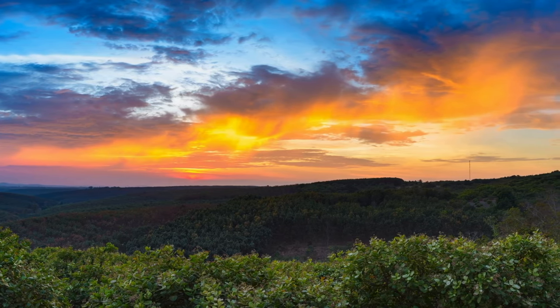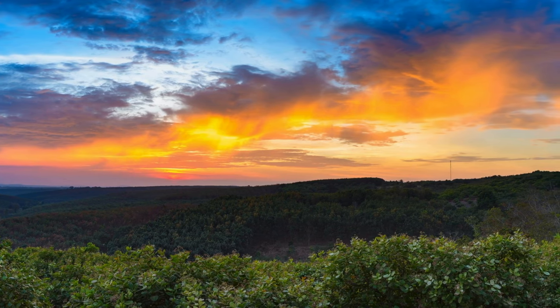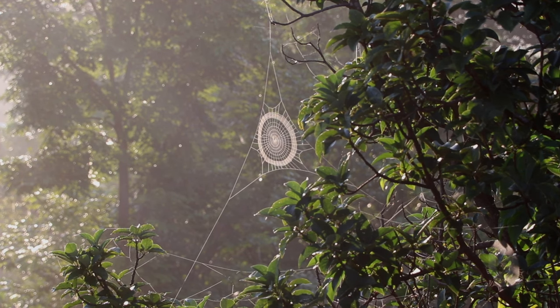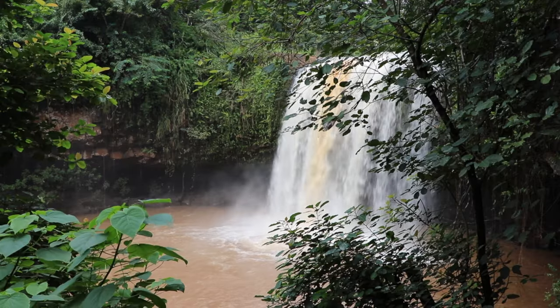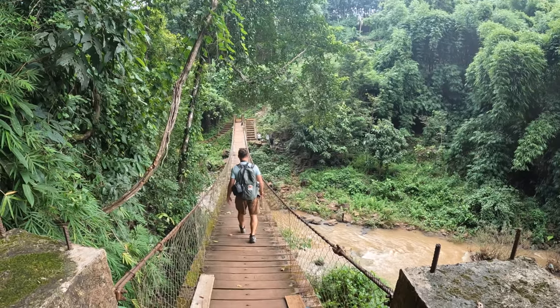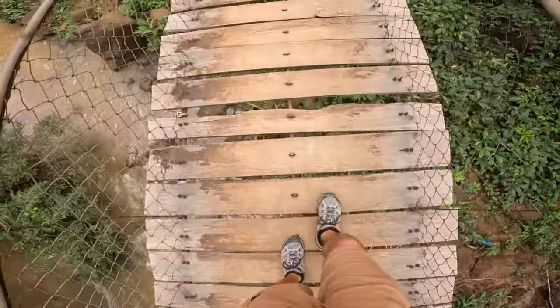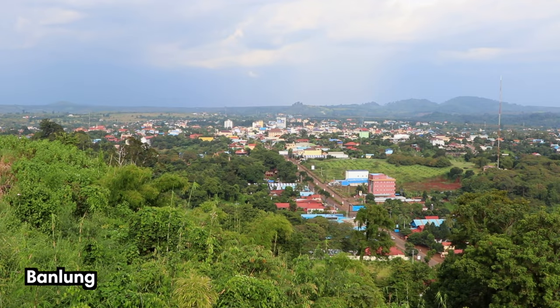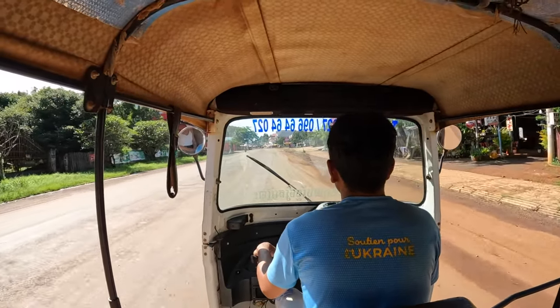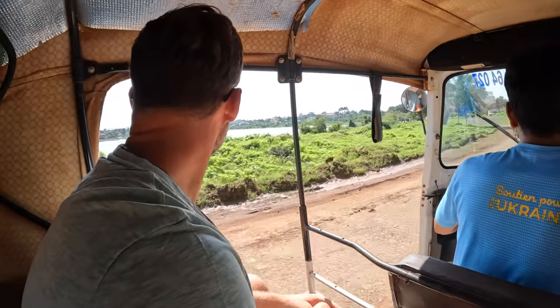Ratanakiri, a remote province in northeastern Cambodia, is an off-the-beaten-path destination. Known for its lush jungle, ethnic minority villages, and stunning waterfalls, this region offers a fantastic opportunity for ecotourism. A great place to explore this region from is Ban Lung, the province's capital city. From here, you can arrange jungle tours as well as other outdoor adventure activities.